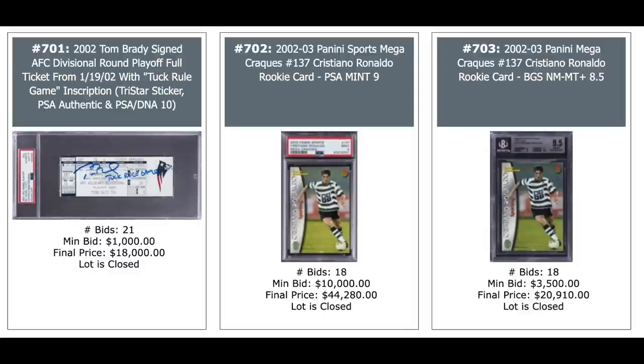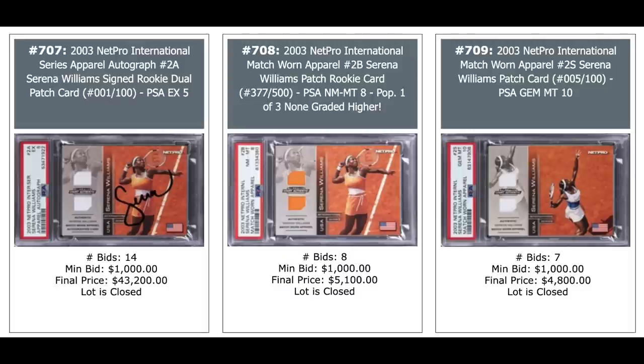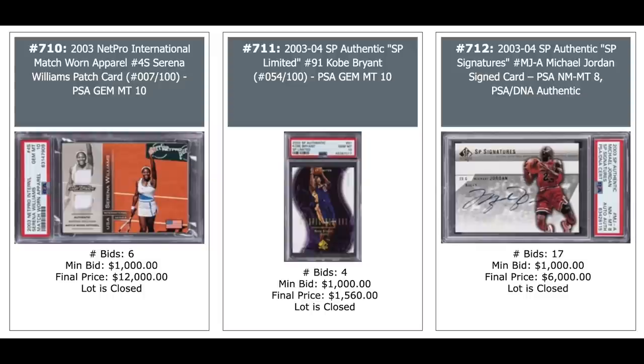More Brady tickets — someone is obviously selling some of his Tom Brady ticket collection — $18,000, that one's autographed on the left. A couple of Ronaldo rookies from 2002 Panini Sports Mega Cracks — $44,000 for the PSA 9 in the middle. Michael Jordan refractor, Topps Chrome black refractor from 2002 at 99,000, $18,000 for a PSA 10. Some tennis — Rafael Nadal rookie, there's a NetPro glossy out of 100, PSA 10, $13,000. Same set — Serena Williams again out of 100, a PSA 9 goes for $26,400. More Serena Williams — these are all 2003 NetPro. The one on the left is autographed with dual patch, PSA 5, serial numbered out of 100 — actually 001 of 100 — $43,000 for that. That might be the record-setting tennis card sale of all time.